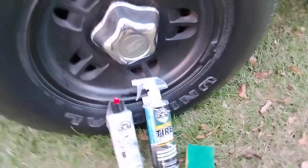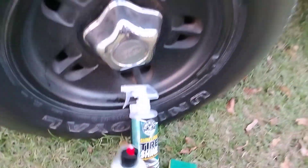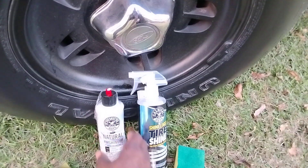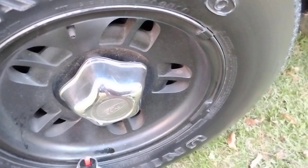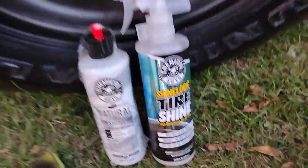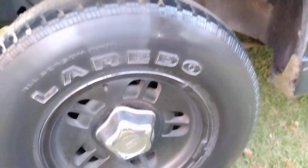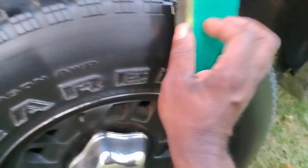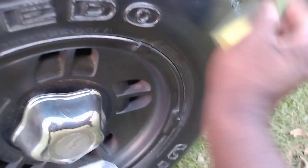I'm going to do two coats of each product — it's already really shining over here. Let's go on to the second and final coat. It probably doesn't need one, but I'm just trying to see which one will actually give us the most gloss.